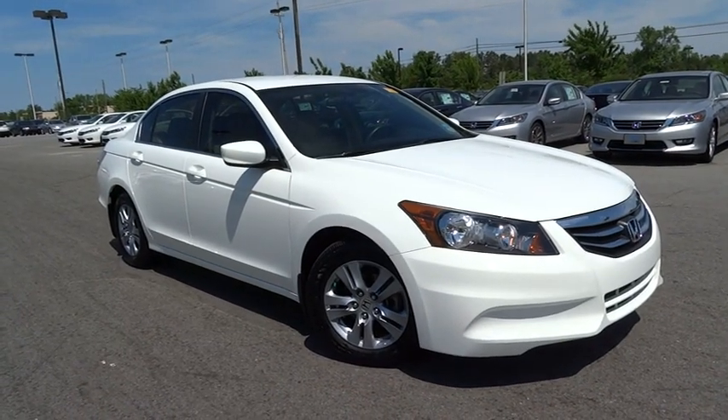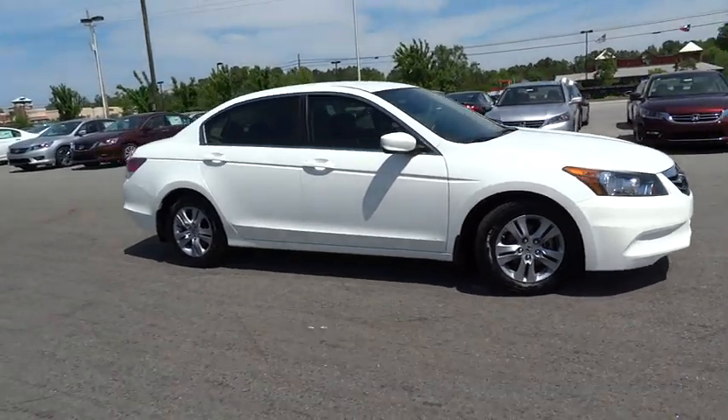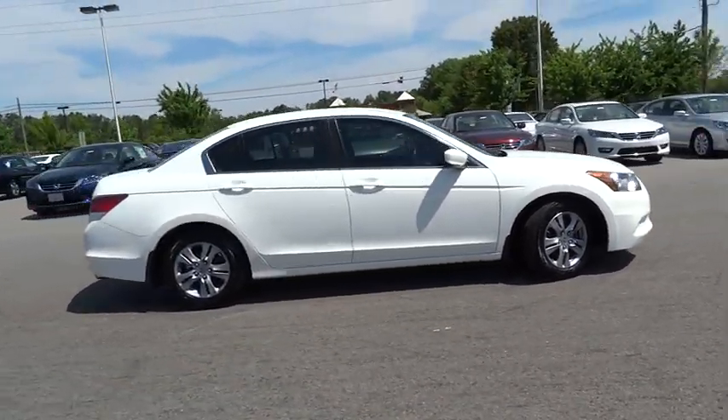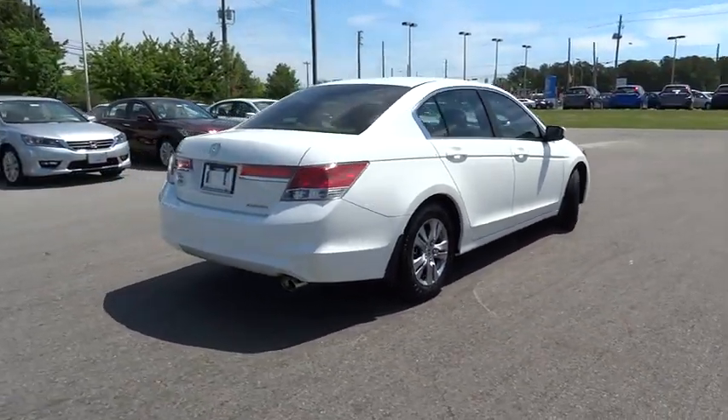2012 Accord — ingeniously simple, yet overflowing with luxury and technological creativity. All that and more in the Accord, and it is priced below $20,000.